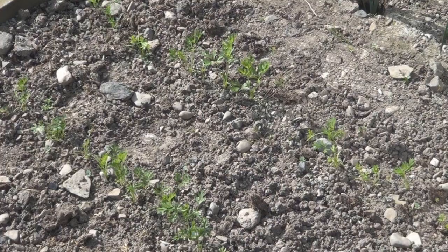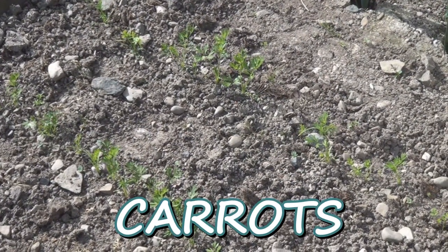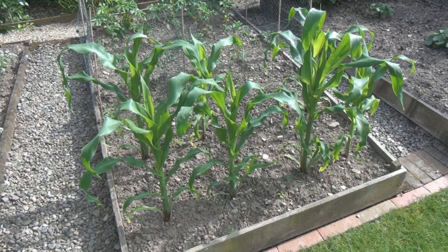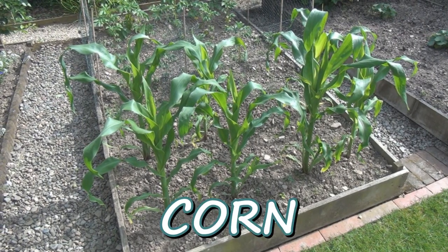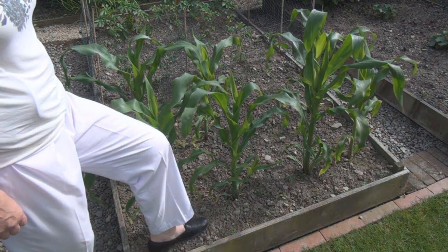It's astonished me how things in the garden have accelerated their growth this last week — so much sunshine. I thinned out the carrots and they're doing really nicely now. And the corn is looking superb — knee high and it's not even the 4th of July.